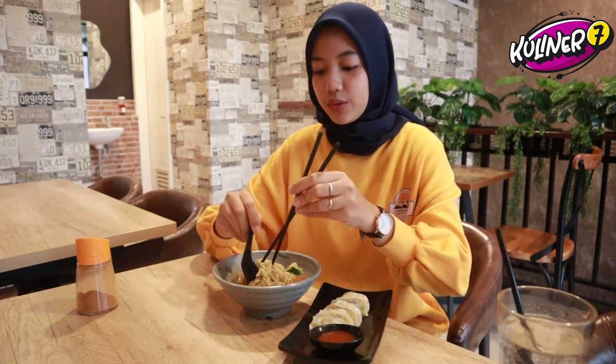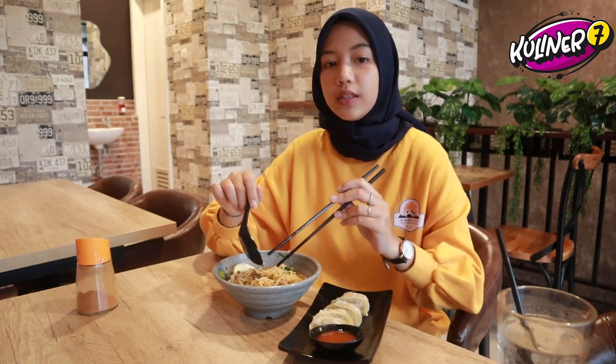Oke teman-teman Sobat Kuliner 7, kalau misalkan mau makan ramen Caca saranin untuk ke sini. Karena di sini tempatnya nyaman banget, bener-bener estetik. Pilihan varian makanan dan minumannya juga beragam. Kalian bisa pesen apa aja di sini sambil nongkrong, sambil ngerjain tugas, sambil ngerjain kerjaan, cocok banget. Karena di sini juga disediain colokan di setiap sudut tempatnya dan full AC. Untuk area smoking juga disediain AC, jadi kalian gak kegerahan.